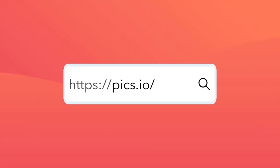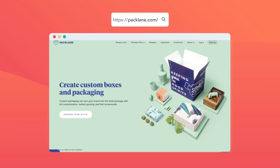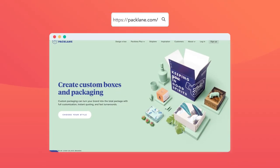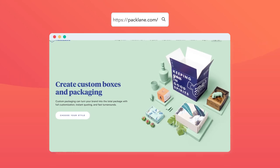Pix.io shows a visual hierarchy of file types with abbreviations that any media professional will instantly recognize. Packlan uses a font and image that mirrors the sort of glossy consumer websites where their custom box and packaging customers imagine someday selling their product.